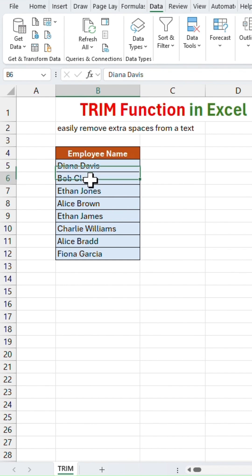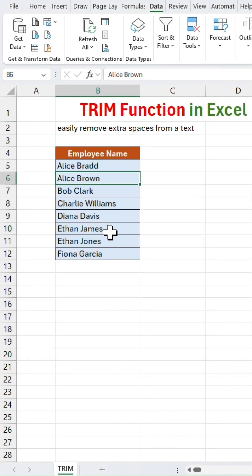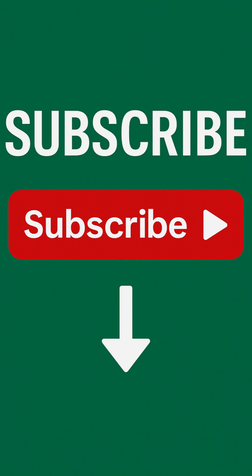Let's try to sort this data now — go to the Data menu, click Sort and hit OK. And here is the result: data is sorted in correct order. Try TRIM and see the magic! Hit Subscribe below for more Excel hacks like this.